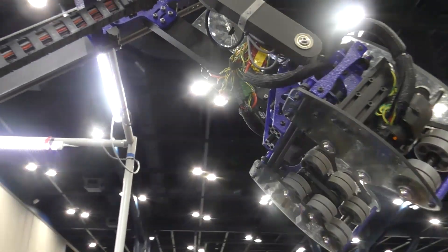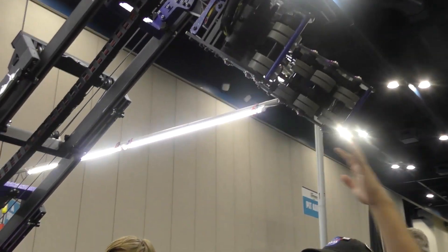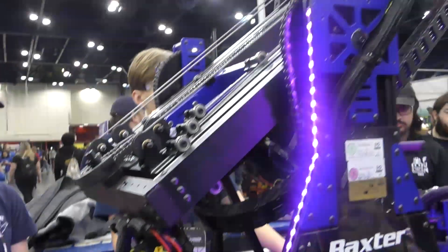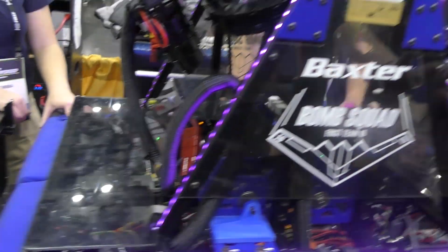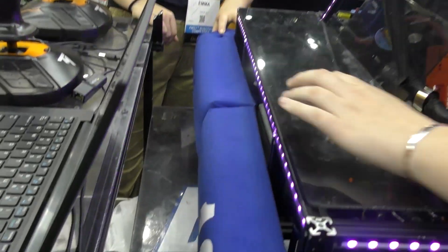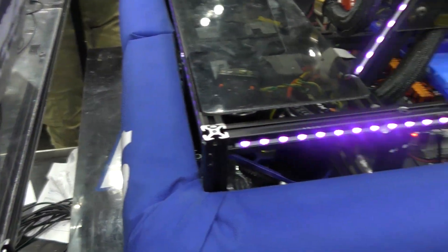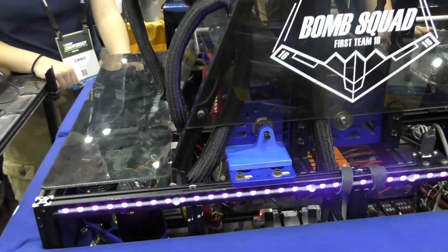Do you guys have a counterweight to make sure your robot doesn't tip over on extension like this? Our battery is actually in the back of the robot, so we have a very mid center of gravity. We also have our bumpers weighted — we added bumper weight almost as much as we could, and it keeps us from tipping. We did a lot of testing on that. This game has a lot of tipping robots this year, especially with the open field.